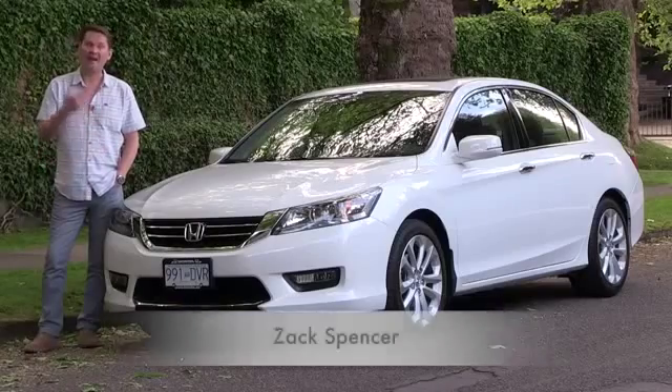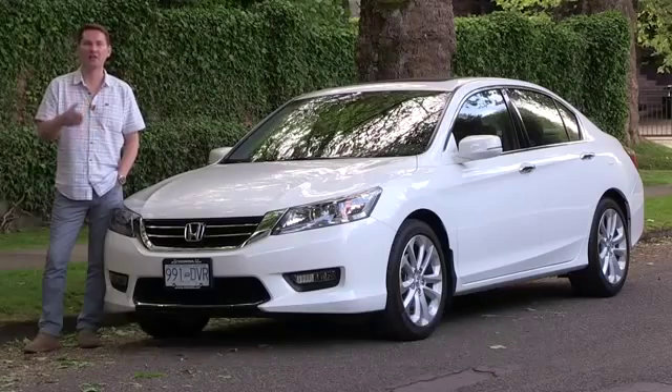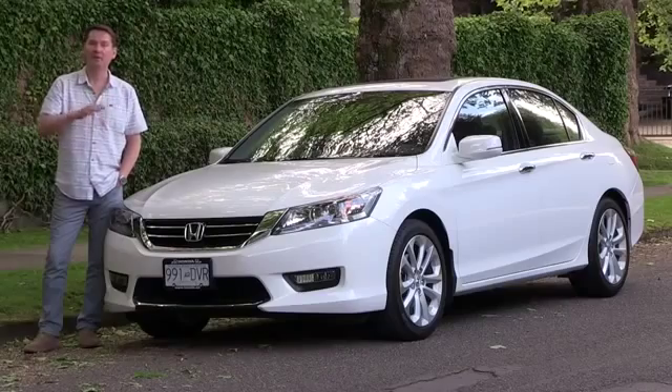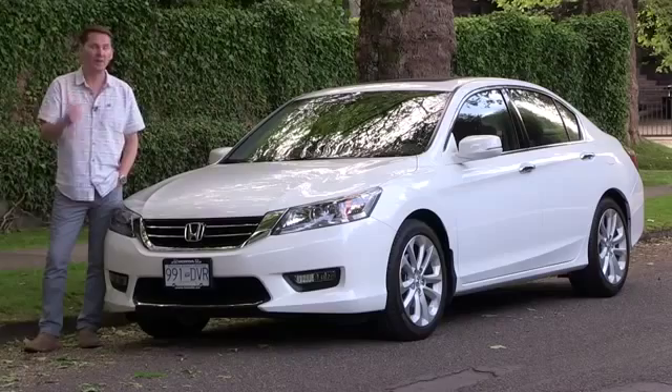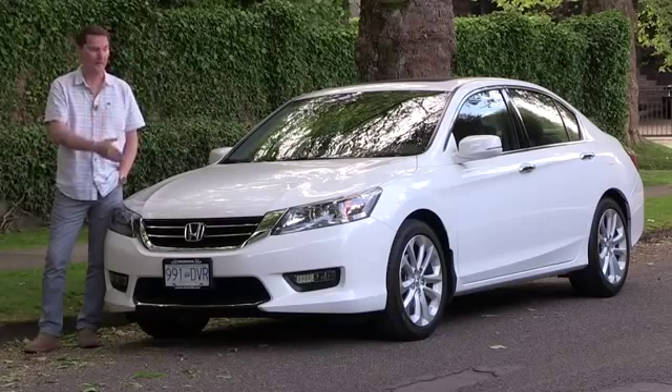This is the Honda Accord. It battles it out with the Toyota Camry as the best-selling car in the United States year after year — one year one wins, the next year the other wins, and it changes month to month. In Canada, we prefer slightly smaller cars, so the class below this is the bestseller. The bestseller in Canada for almost 17 years in a row is the Honda Civic.